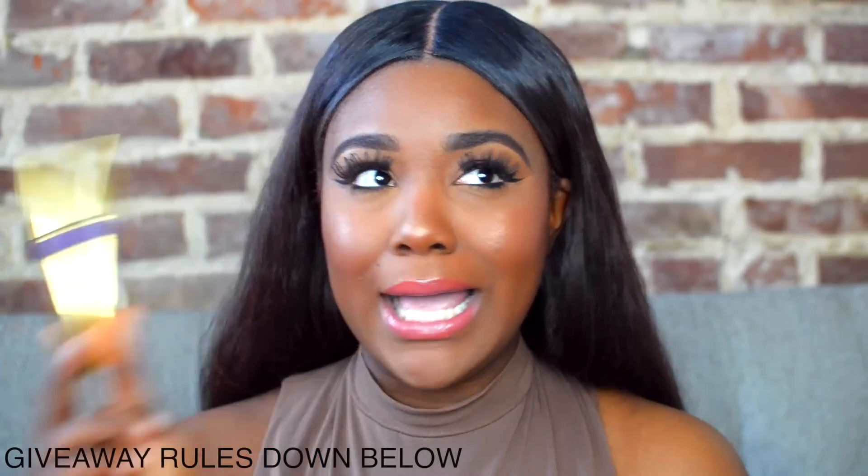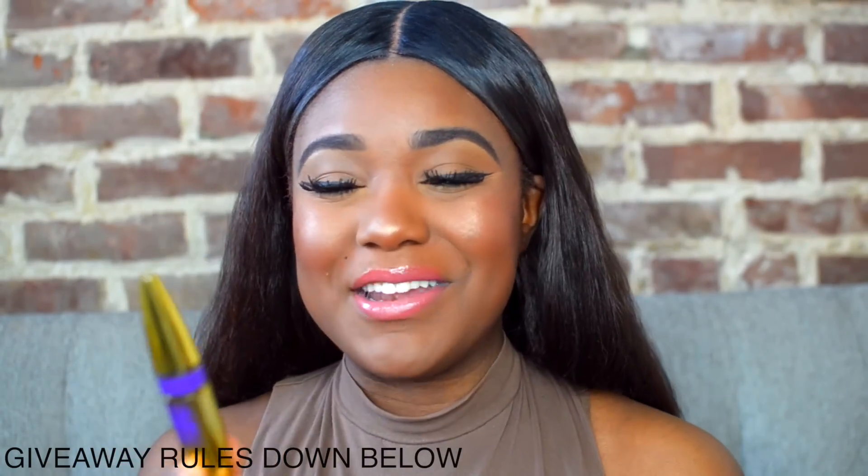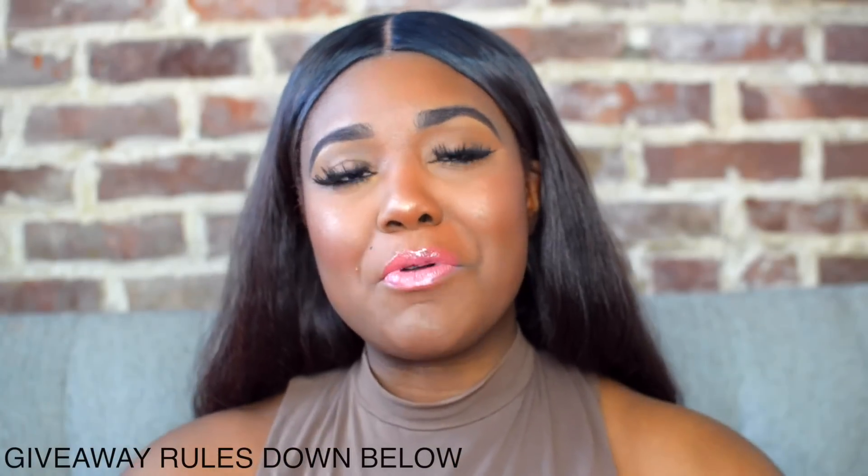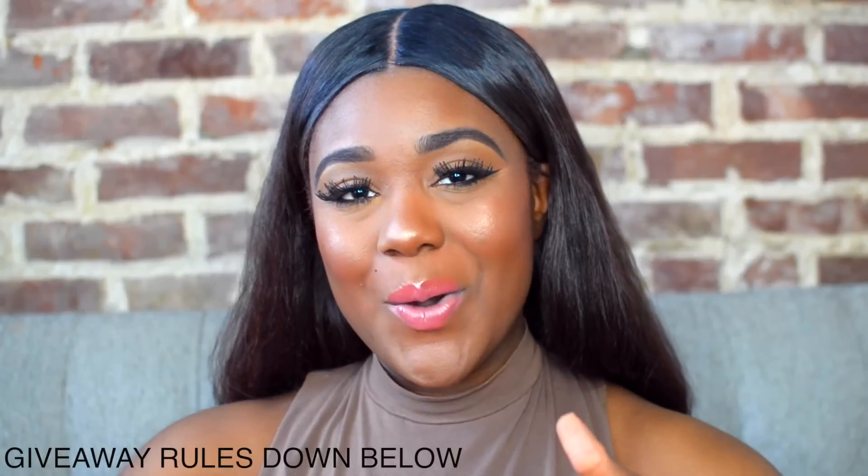Hey guys, welcome back. So today's video is filled with lots of tips and tricks for those of you who have oily skin, especially for the face area. And also for today's video I'm actually going to give away this new mascara from Maybelline. I also wanted to mention that I'm going to start putting my verse of the day in the video instead of the description box. I hope you guys are excited. I love you and let's begin.